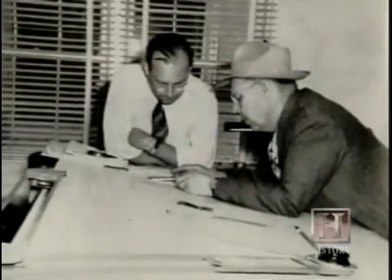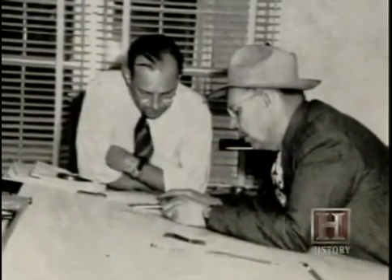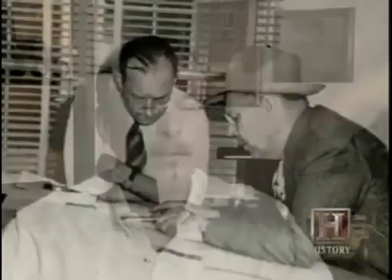Letourneau kept his engineers on their toes. He would go around the shop, and if some piece wouldn't work or wouldn't fit, he would either redesign it on the shop floor with chalk, or he'd have an envelope in his pocket and draw it on the back of the envelope. He'd drive the engineers crazy just trying to keep up with him, because those were the changes for the next machine.